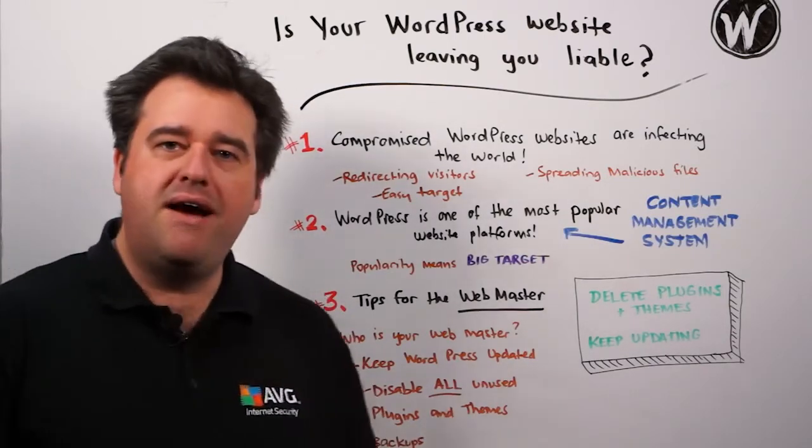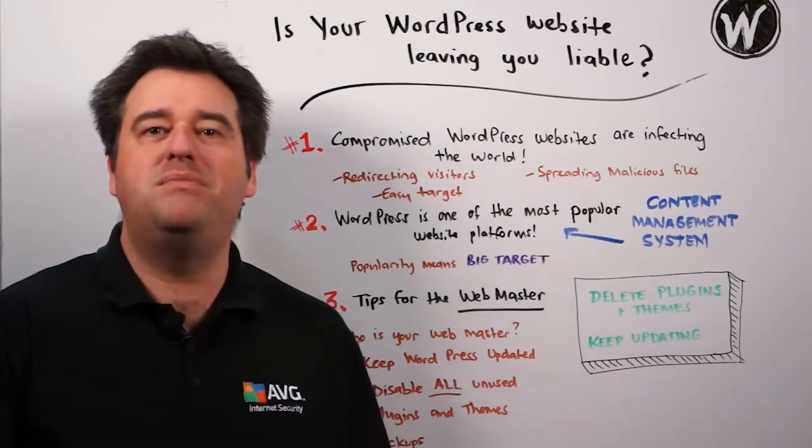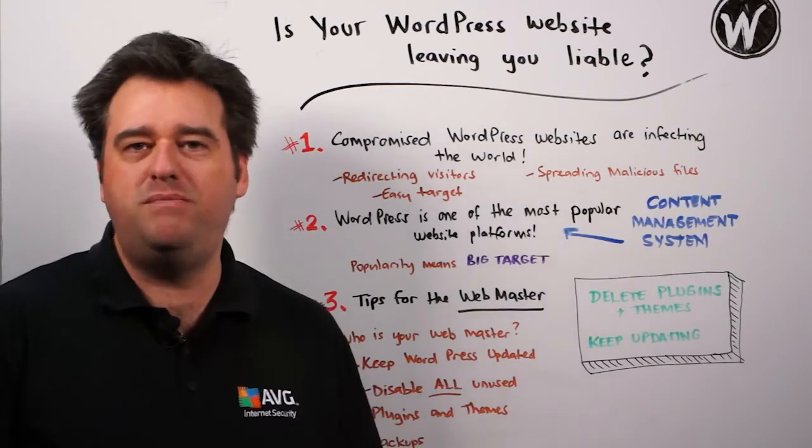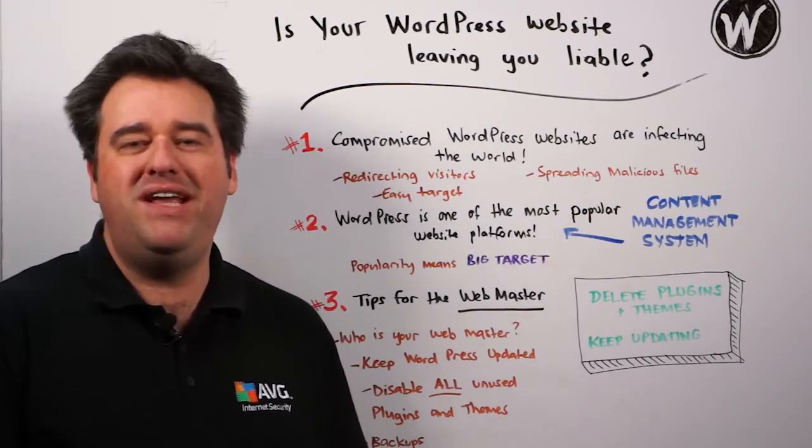And lastly, make sure that you have a current backup of the site and that there's a schedule where those backups are occurring on a regular basis. Know where those backup files are and know how to restore the site quickly if you need to.